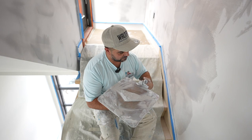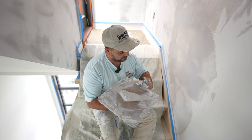Got a couple more projects coming up soon doing Venetian plaster. I love doing this — it's a whole different look.